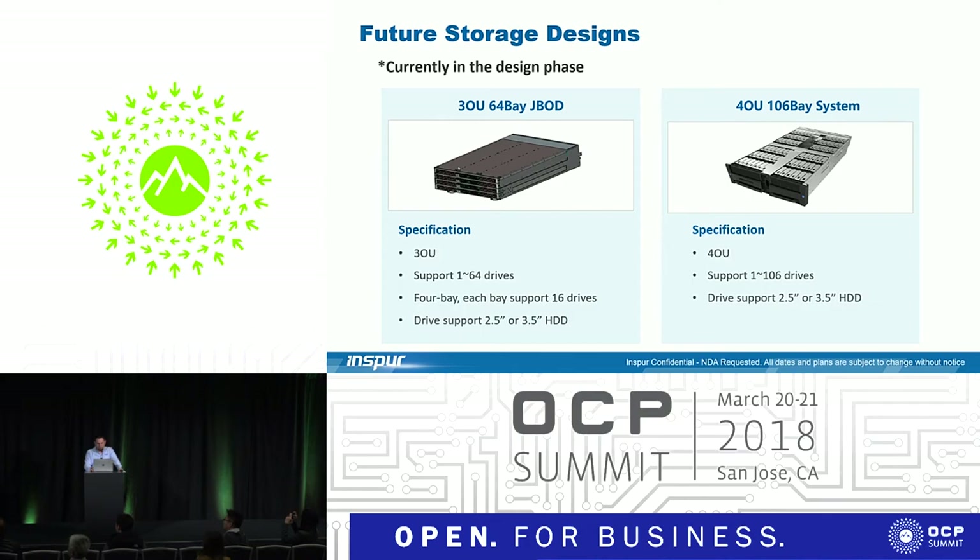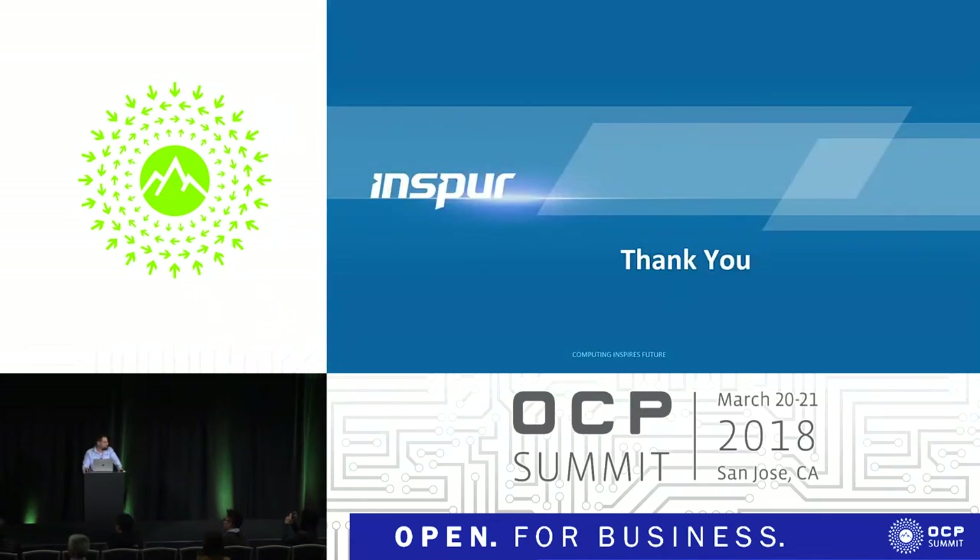In terms of product portfolio, that's all we had to share today. We do have many of these products at our booth — if you want to come by and have a look at any of the features or designs, feel free. We are here to hear feedback and understand what's needed in the marketplace and how we can help. Any questions or talking points we can answer for you?